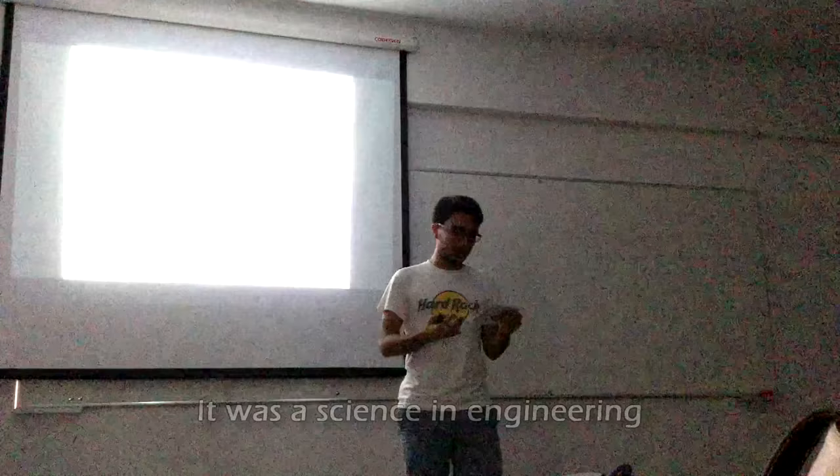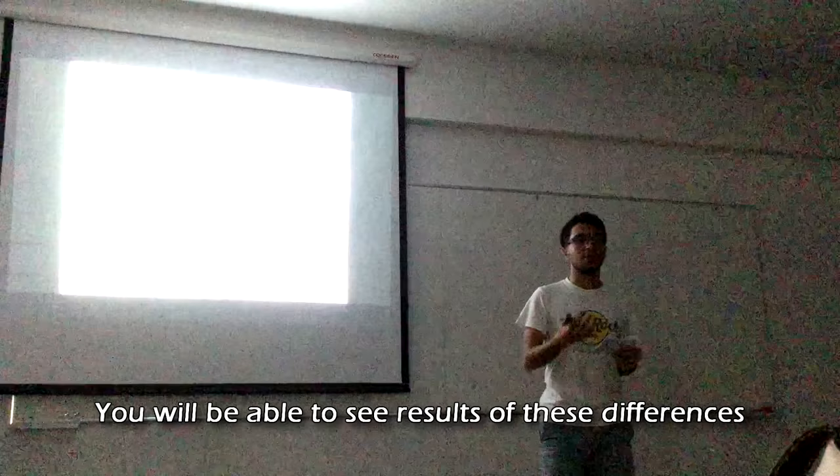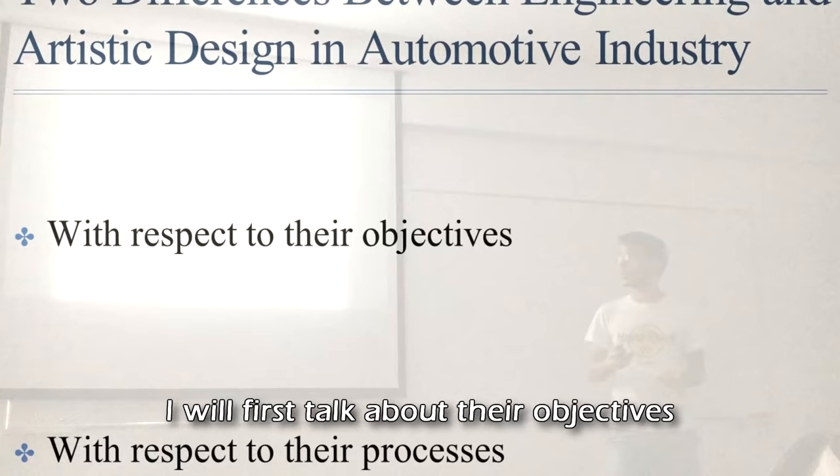There was an article that produced a book titled 'Is Design a Science or an Art?' It was a science in engineering, but it was something that cannot be defined in art alone. There were some significant differences, and I hope after this presentation we will be able to see the results of these differences in our real lives. Today I will talk about two differences between engineering and artistic design in the automotive industry.